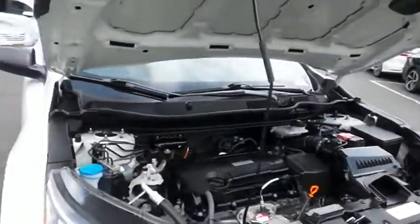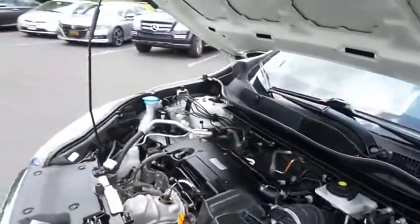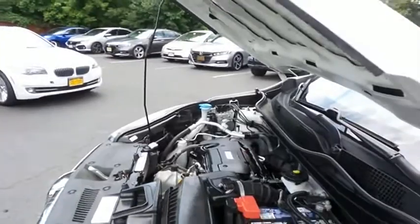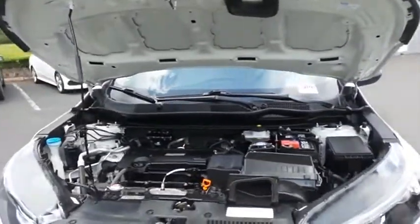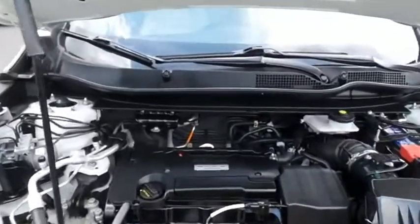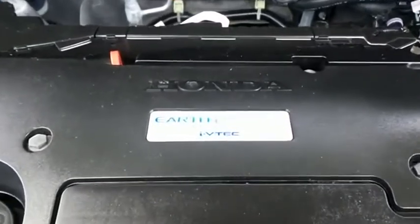The Honda 16-valve dual overhead cam 2.4 liter I-VTEC 4-cylinder engine has plenty of power. With its legendary reliability, Econ Button and Earth Dreams technology, it gets an outstanding 31 miles per gallon on the highway.